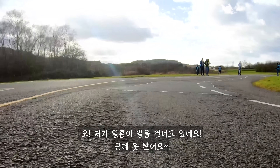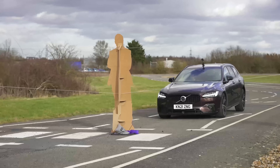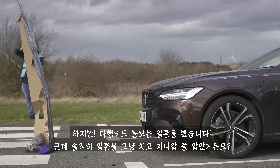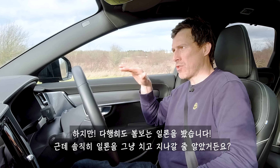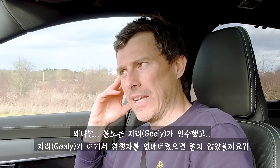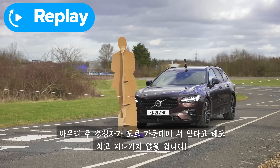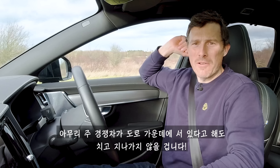Oh look, there's Elon crossing the road — I haven't seen him though. But the Volvo did — thank god for Elon. I was half expecting this car to just crash through Elon, because obviously Volvo is owned by Geely and it'd be rather handy for Geely to take out the competition. But no, Volvo is all about safety — even though it's their main competition in the middle of the road, it still won't crash into it.